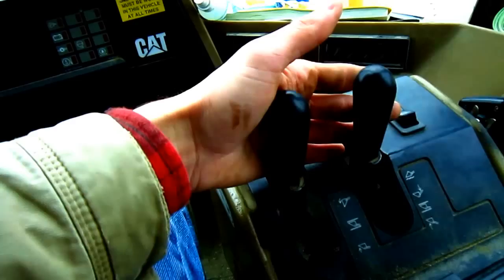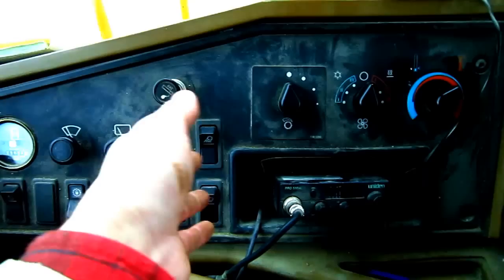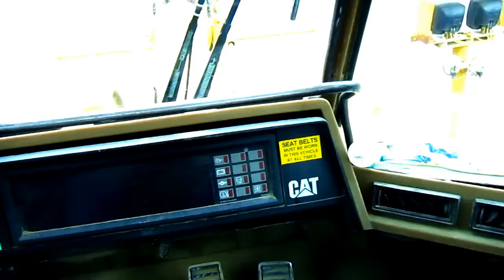Over here on the right side, you can see two hand levers which control all the functions of the loader out in front — one to raise the arms up and down, and the other to curl the bucket in or out. And over here on the side control panel, you can see switches to work various functions such as headlights, windshield wipers, air conditioner and heater, and fan speed.